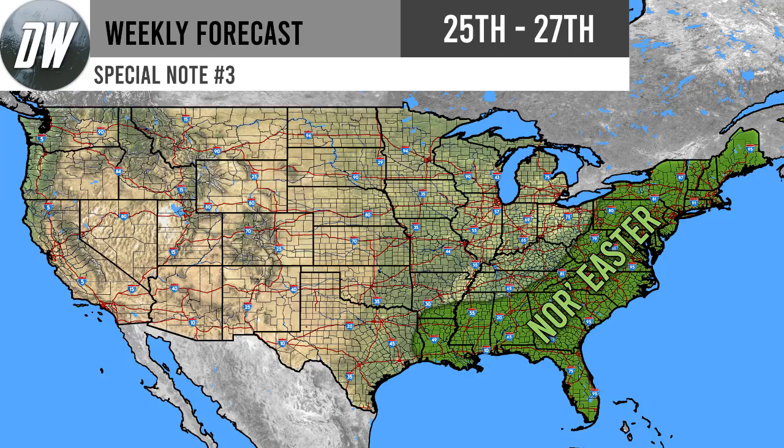For the third special note, from the 25th through the 27th, after the cold moves into the Great Lakes regions, this is going to bring in the nor'easter pattern once again. From the Gulf states up through the southeast, mid-Atlantic, northeast, and New England, we're going to be dealing with more coastal storms. We've been in this nor'easter pattern for quite a while now — this is about our third one. It could be a sign of what's to come for winter, potentially bringing a lot more snow to the eastern regions, which would be great news for snow lovers.